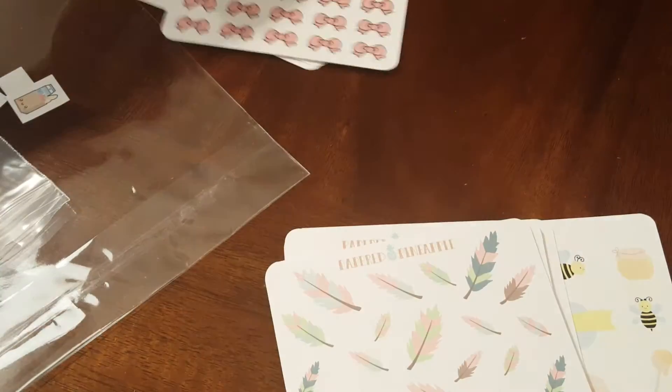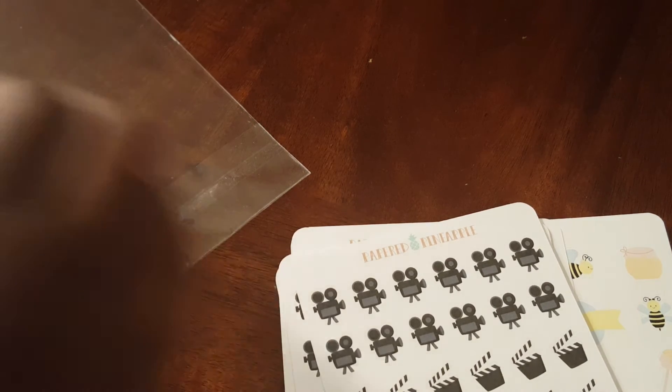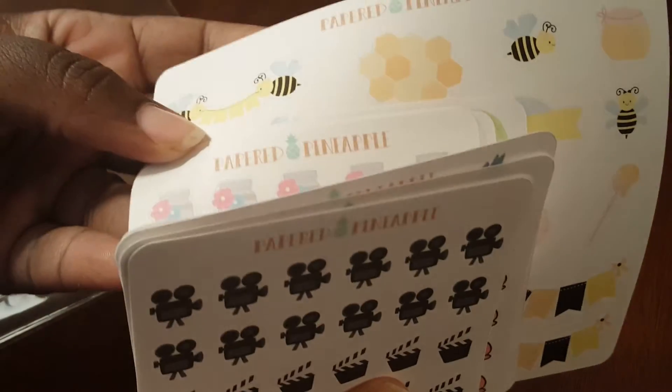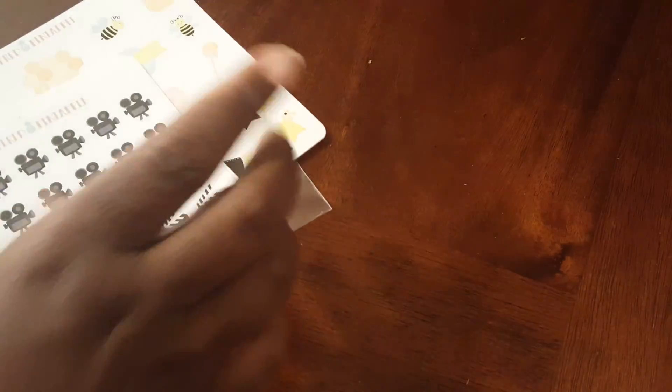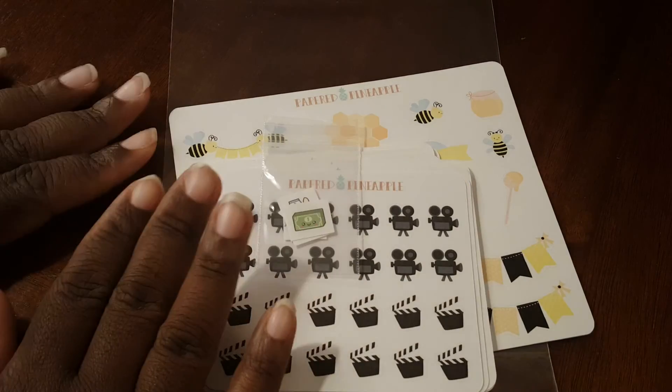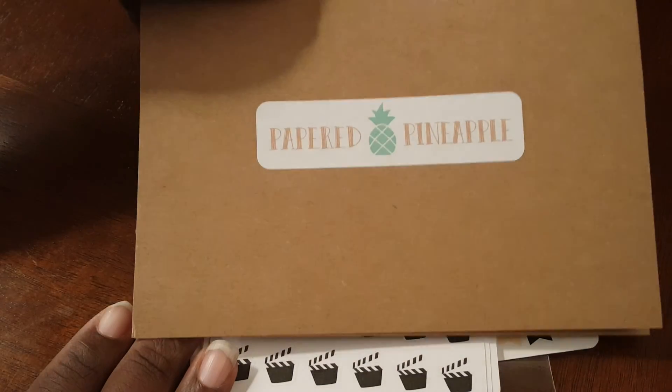I really do enjoy these small stickers, I think they're so dang cute. I will definitely be going back and adding them to my list of Etsy shops I enjoy. These were from Paper Pineapple, and at the time of purchase they were a dollar. If they have another dollar sale, I'm definitely buying more trash can and recycle bin stickers and trying out others in the shop. See you butterfly beauties in another video — bye!